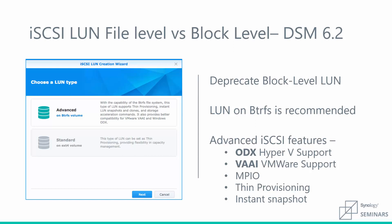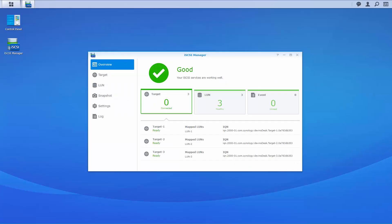All block-level LUNs created prior to DSM 6.2 are still accessible. When we first open iSCSI Manager, we'll see an overview of our LUNs, targets, and logs. Each card shows information specific to each of these three respectively. We can expand upon the information provided in the overview in their respective sidebar tabs, such as the Target tab found directly under Overview in the sidebar.